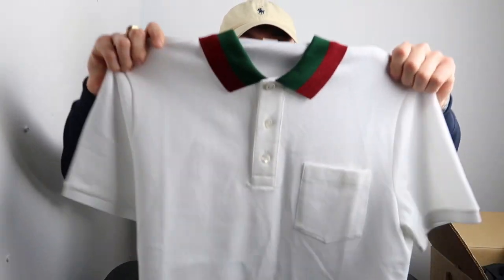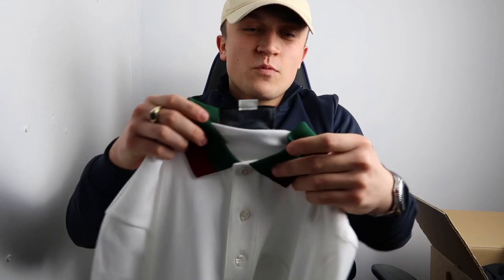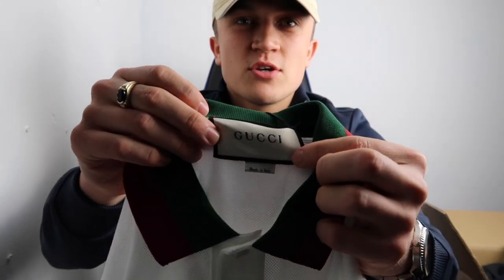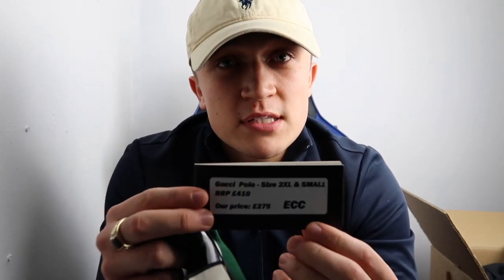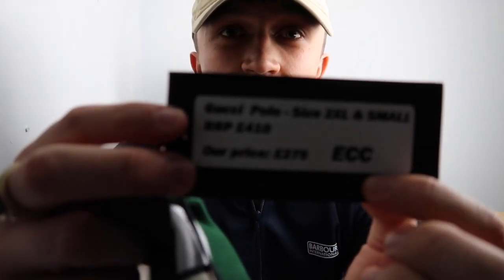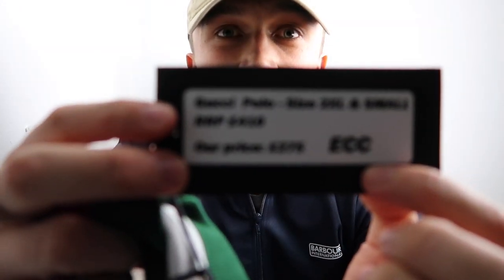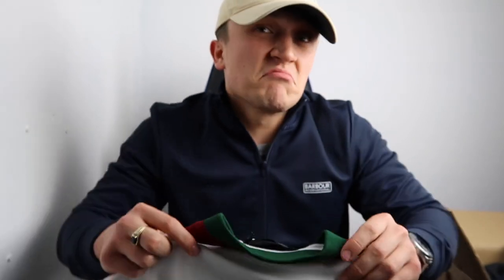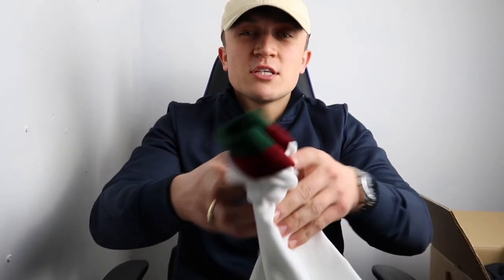As you can see, the white Gucci polo with a green and red collar. As you can see by the tag, it is a Gucci. One thing I've asked them to do - because I am pushing out there for them - is it shows the retail price, which hopefully you can see. There we go. £410 retail normally, their price is £275. So that, in my opinion, is relatively cheap for what it is. First one, not bad. I rate that an 8 out of 10.